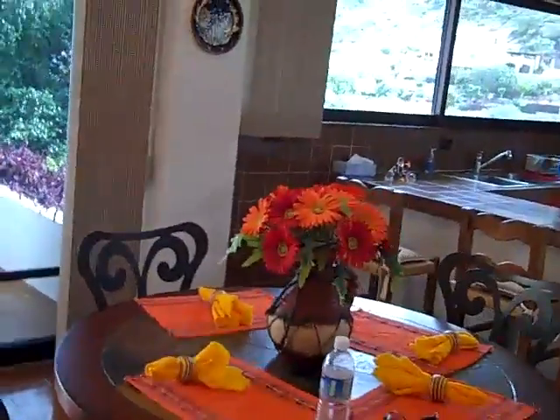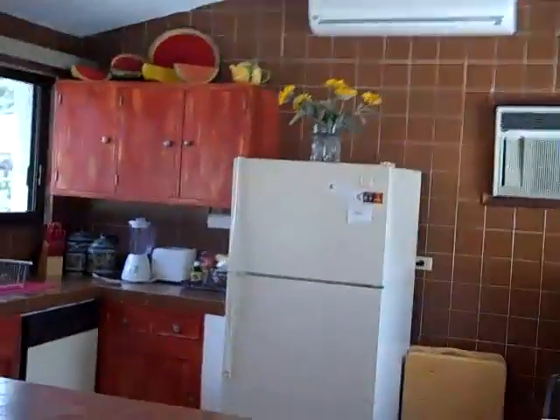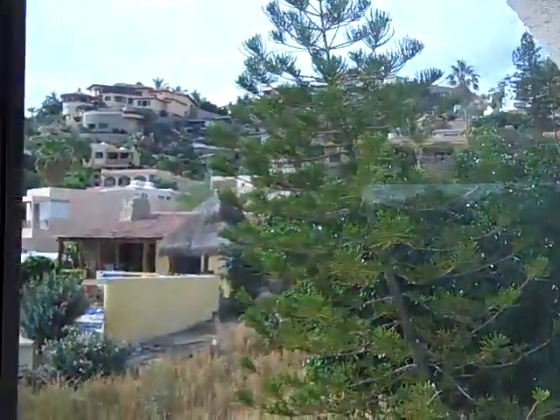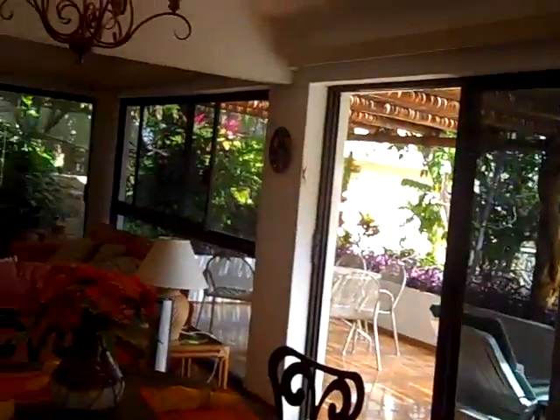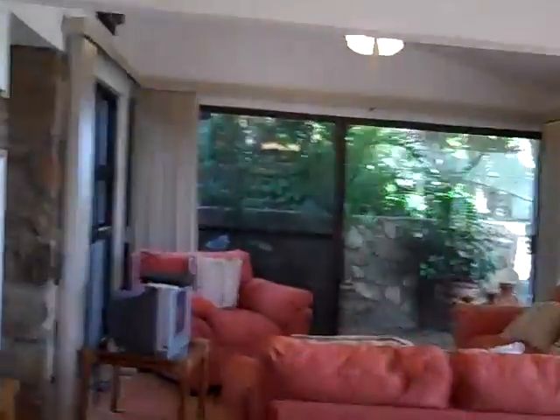They bought a whole lot of new furniture. This is the dining area and the kitchen. We have windows on two sides for cross ventilation, so you're not going to be air conditioning as much as some of us in newer homes where they didn't take that into consideration.